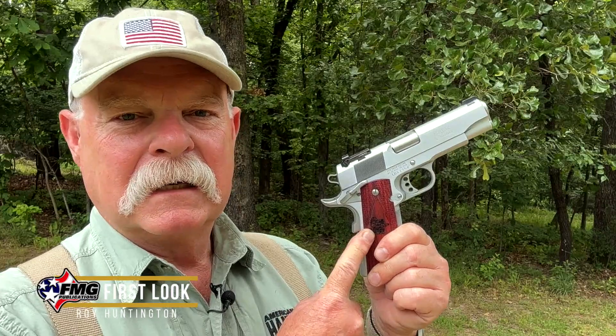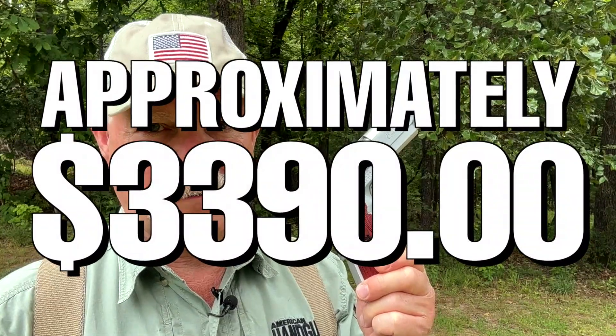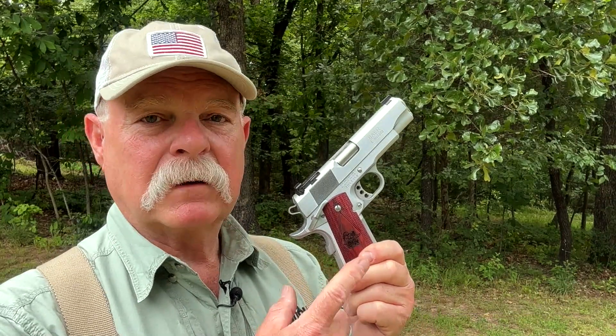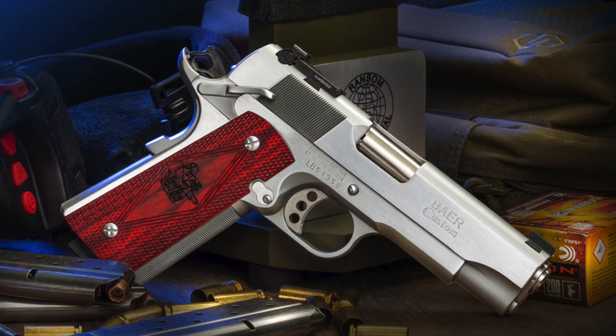The custom carry is built on the full-size frame. This one has a 4.25-inch barrel, so it's kind of commander-like, for $3,390 — which sounds like a lot of money, but not really. Because if you shop online and look at how much full custom 1911s are, they're $5,000, $8,000, $10,000. This is built the best I have ever seen a 1911 be built. This particular gun has something I really like, especially on a gun that's as accurate as a Les Baer: fully adjustable rear sights.